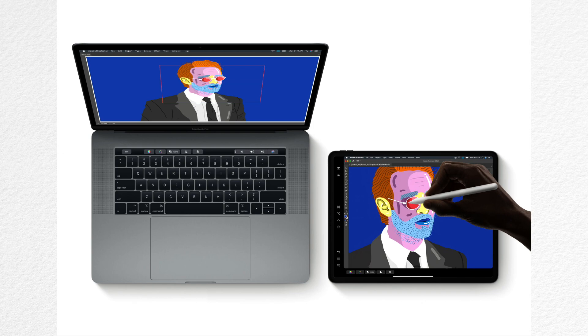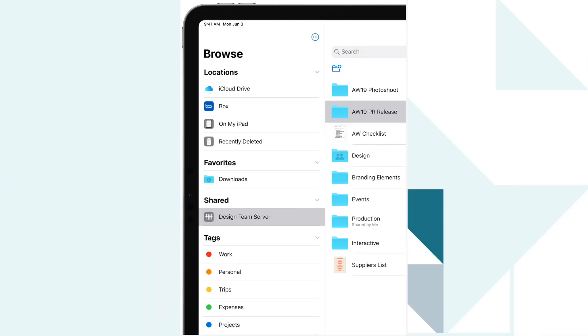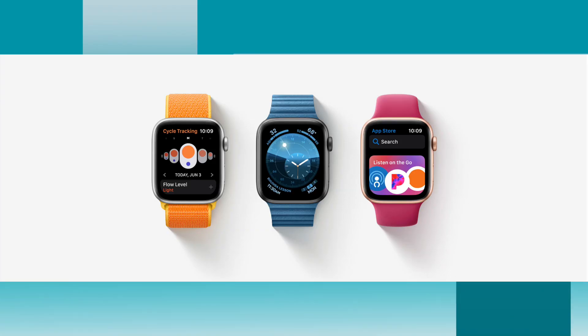One of my favorite iPadOS features — and a game changer — is that the iPad can now be used as an external monitor for your Mac. You can extend your workspace with iPad, Mac, and Apple Pencil. The biggest change in iPadOS is file management: the Files app lets you access and manage your files in one convenient place with powerful new ways to view, work on, and share files.